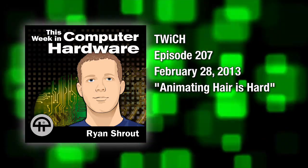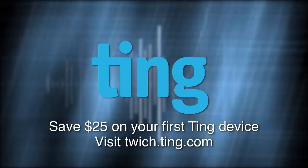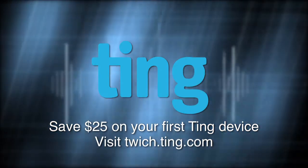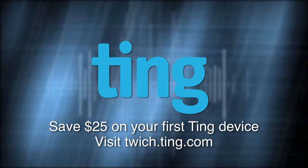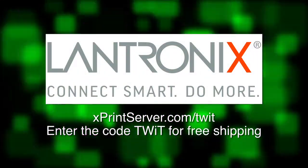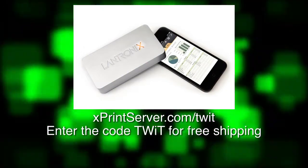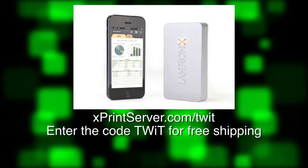This episode is brought to you by Ting.com. Ting is a new mobile phone service that makes sense. Save money with Ting by paying for what you use. It doesn't require a contract and offers unlimited devices on one pooled plan. To save $25 on your first Ting device, visit twitch.ting.com. Also brought to you by Lantronics, maker of the Xprint Server. Print from your iPad, iPhone, or any iOS device to virtually any printer. Visit xprintserver.com/twit and enter coupon code TWIT for free shipping.